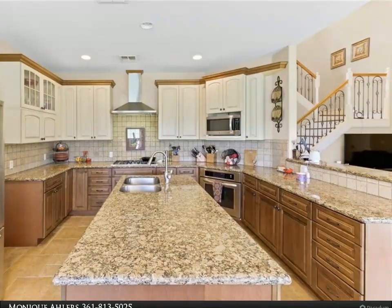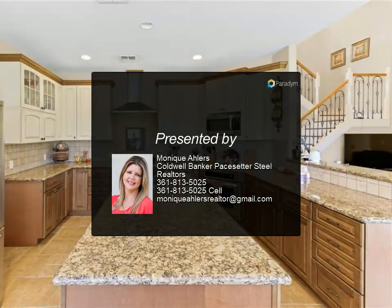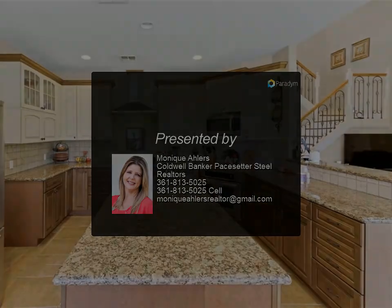Ask about an additional 6.146 acres that is listed separately, with 50% shared driveway easement rights. For more information, contact Monique Ahlers.